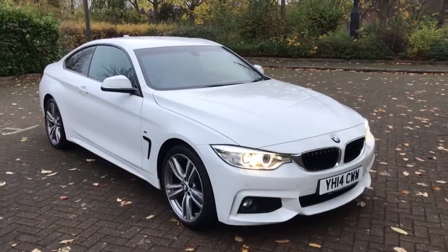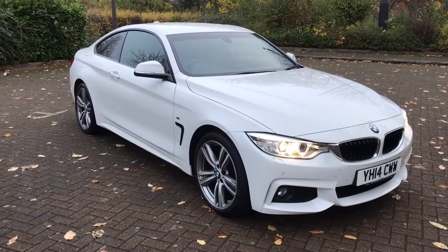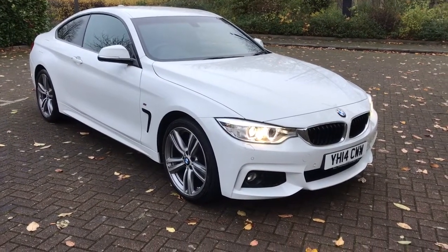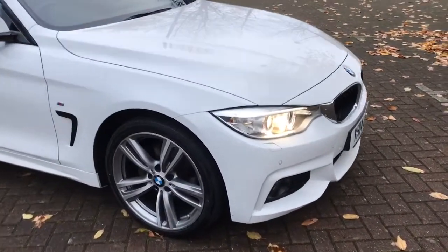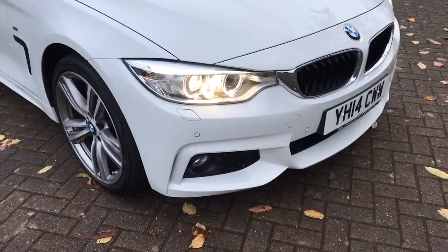This is a quite stunning 2014 BMW 4-series 2 litre diesel X-Drive M Sport Auto. In the best colour white, it's got daytime running lights, front fog lights, and front parking sensors.